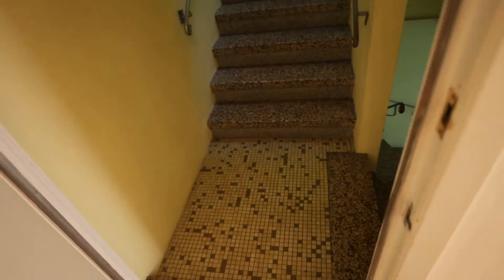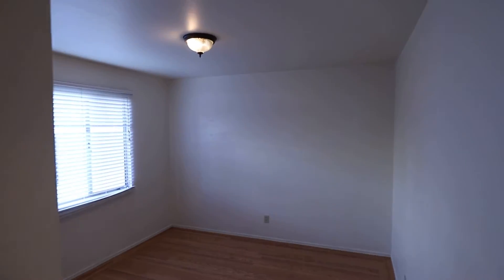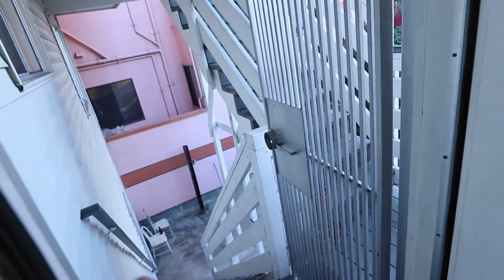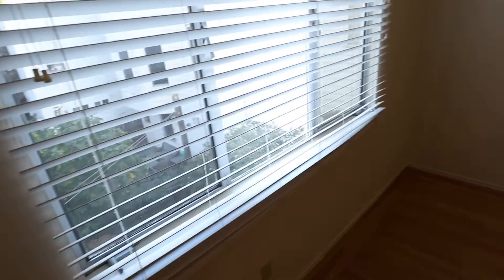There's the entrance to the unit. You have the first of two bedrooms. Nice hardwood floor. Nice and quiet since it's away from the street. A good-sized closet. And then this back door and stairs goes down to the shared yard. You can see the still photos for that.